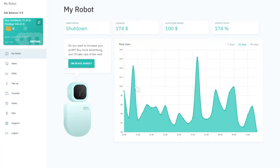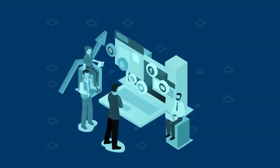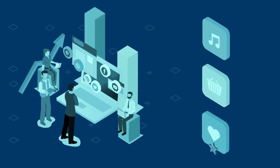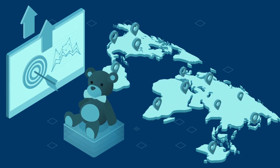Register at AI.Marketing and choose a convenient payment method to top up your advertising balance. We continuously analyze trends in social media and search queries to select trending keywords that are gaining popularity in real time. Products that match trends are selected from a large number of catalogs.